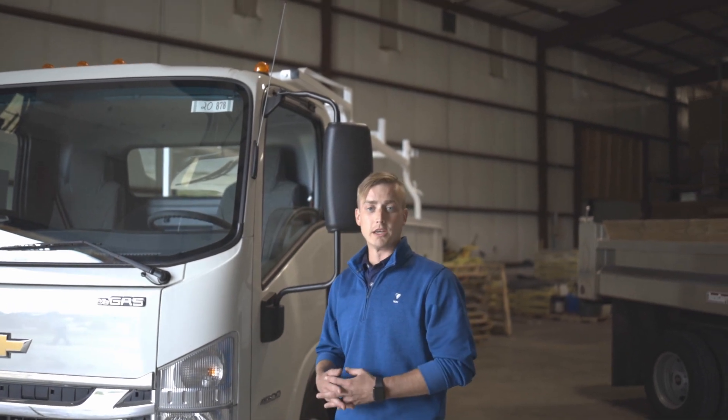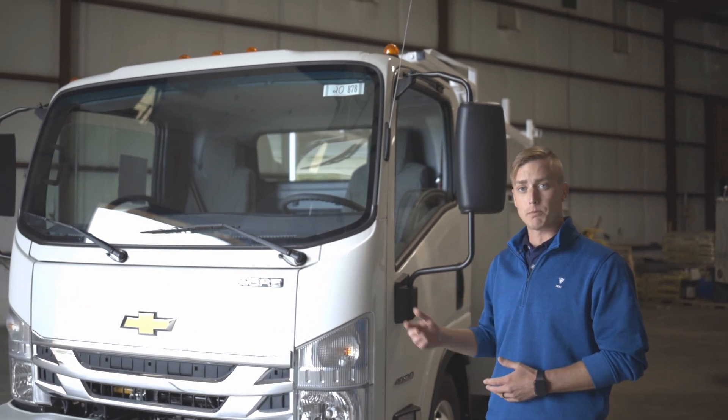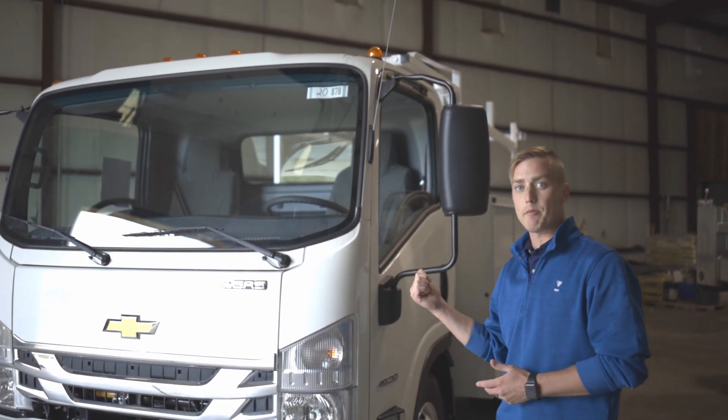Welcome back everyone, thanks for watching again today. This is Nick Carmody here with Dave White Chevrolet Commercial and Fleet Department. I'm bringing you today another 2020 Low Cab Forward.